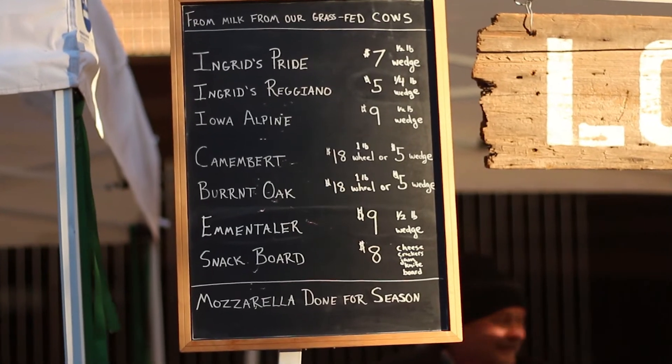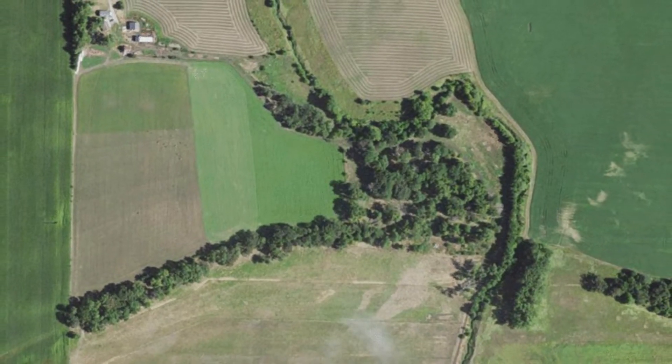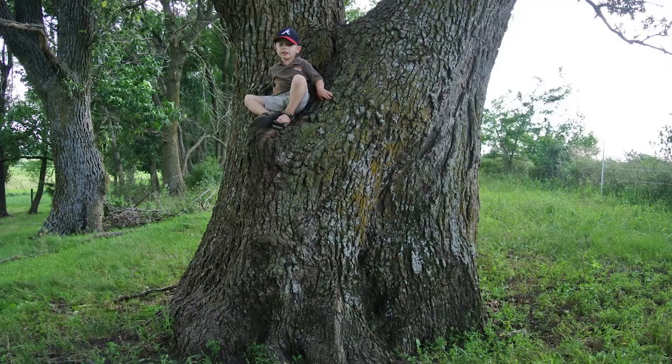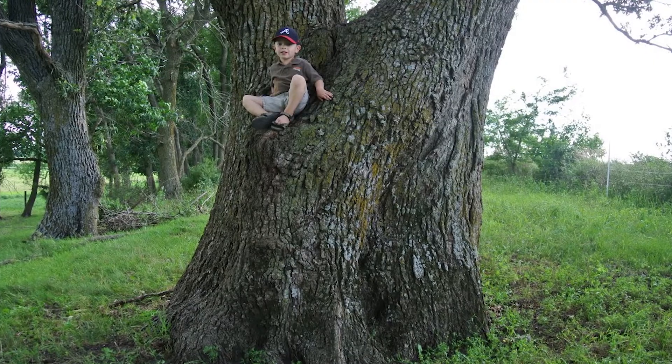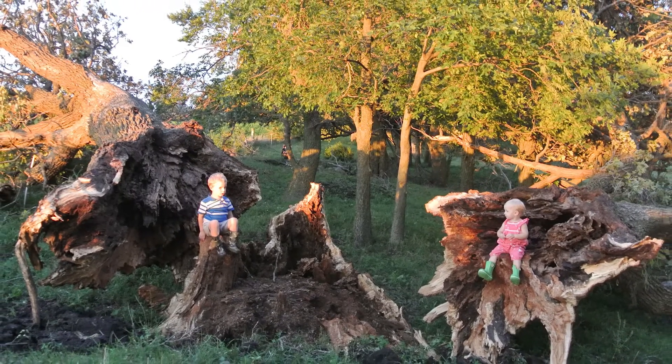Our newest cheese is called Burnt Oak. We are on the north shore of a lake that was drained in 1895, and we had a huge 200-year-old bur oak tree that stood on that shoreline, but a few years ago it got knocked down in a windstorm.